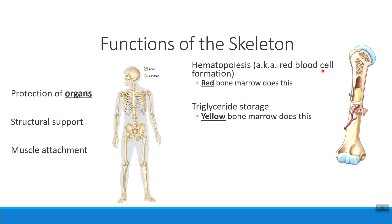Most adult long bones are actually filled with yellow bone marrow. Yellow bone marrow does not make red blood cells, but it is a way for us to store energy in the form of triglycerides. So the two components found in the middle of our bones either help with red blood cell synthesis or with storing energy.